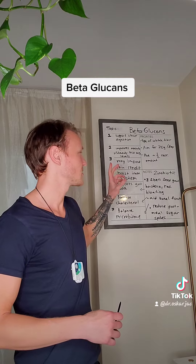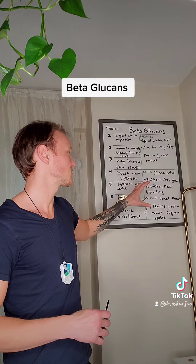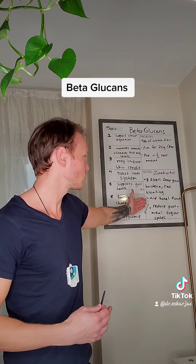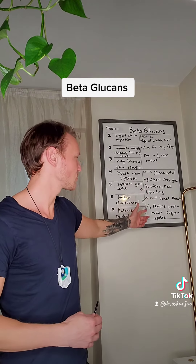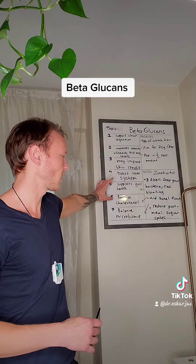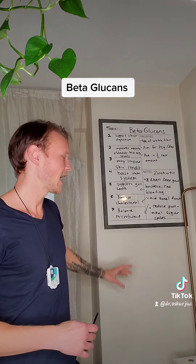Zenzino has a product called Xenobiotic which consists of eight dietary fibers that feed the good bacteria. It reduces bloating, aids bowel function, and reduces post-meal sugar spikes. It also helps support gut health, helps balance cholesterol, and helps balance the microbiome.